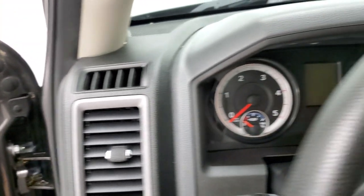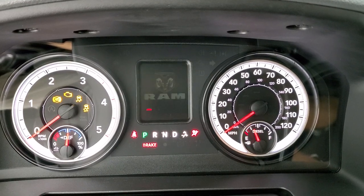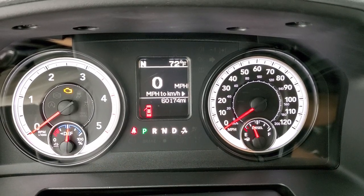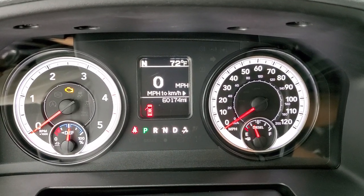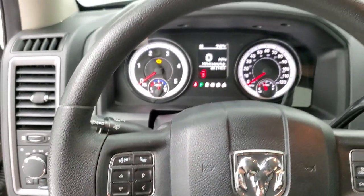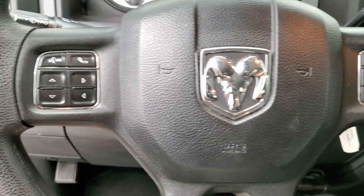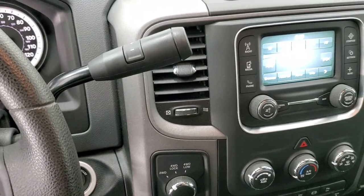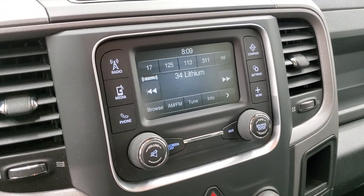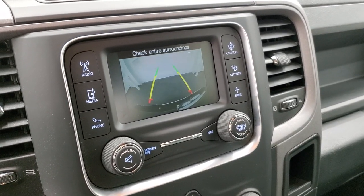We'll hop inside and turn the ignition on. This truck has 60,174 miles. You do get a digital speedometer, compass, and outside temperature display. Instrument cluster is very nice and clean. The steering wheel is in excellent shape. Cruise controls are on the right, Bluetooth and information center controls on the left. Six speed automatic transmission with the optional tap shift. This truck has AM, FM, and Sirius XM radio capabilities, and this is where your backup camera shows up as well.